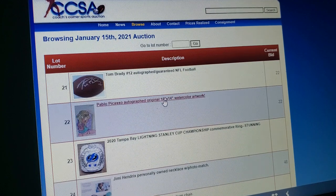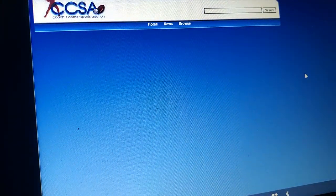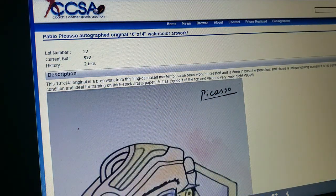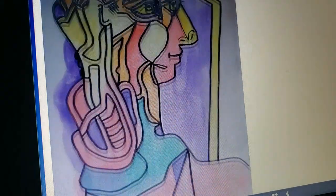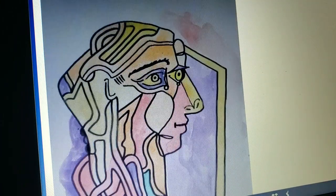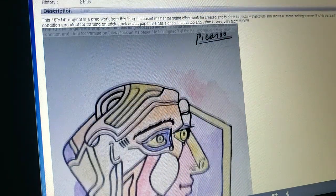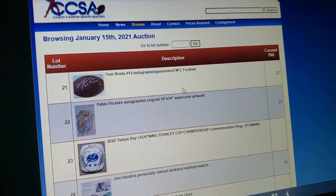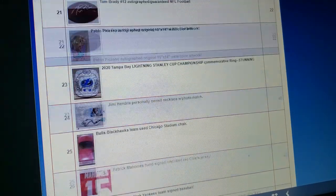Pablo Picasso autograph original work. There's no way that's fake. The interesting thing about Picasso is, realistically, a little kid can make an image that looks just like this — and signed by Picasso. I trust the Picasso off Coach's Corner any day. Forget about it.